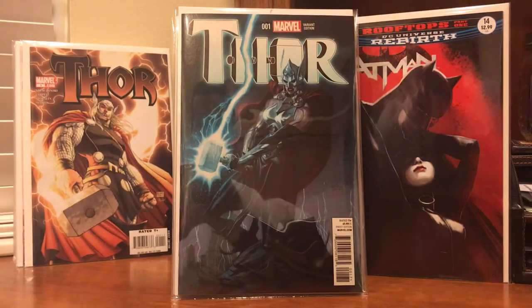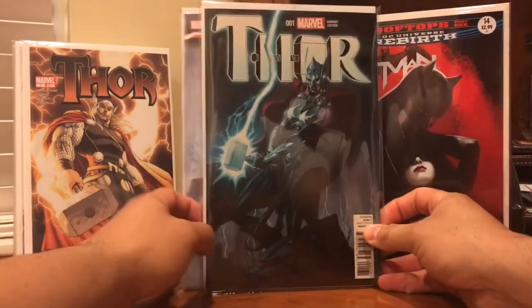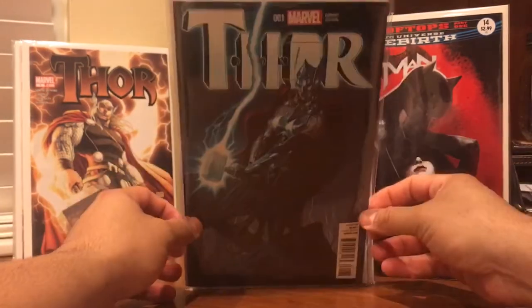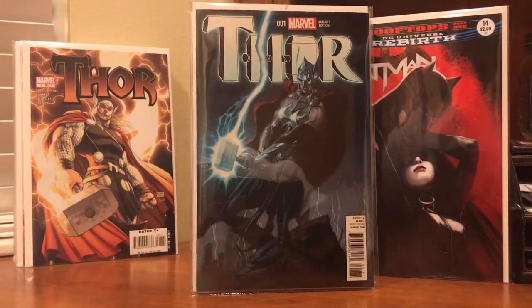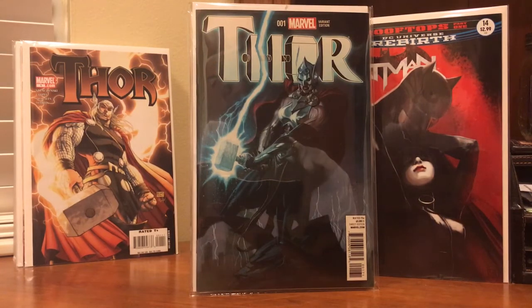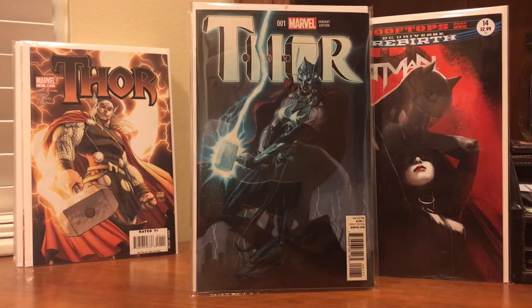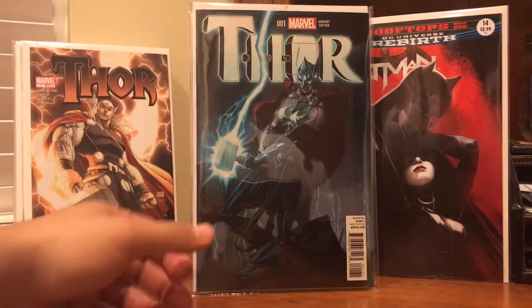I also picked up another Thor variant. Don't know too much about this cover artist — his name is Andrew Robinson. If anybody knows about this guy, just drop a comment. I just thought it was a cool cover and love the painted look. More and more I'm really getting into this painted look — not sure if my taste is changing or if it's the influence from everybody out there with the painted covers, but this one's no different. Just a beautiful cover.